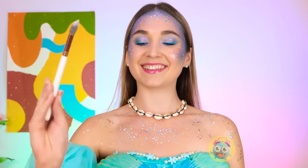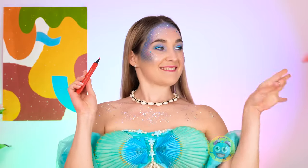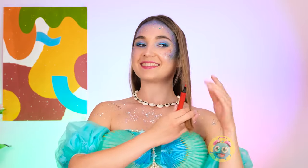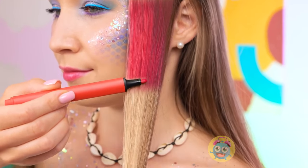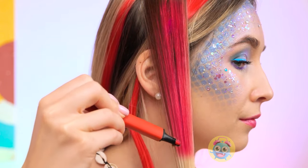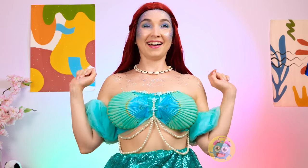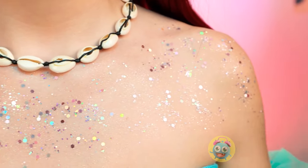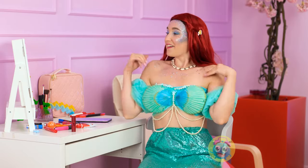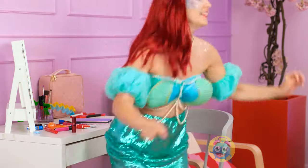My hair could use some work — and I know just what to do! All I need is this pen. I'll run it over strands of my hair, just like this. Who needs an expensive salon? I just hope it's waterproof! I'll take my time — I don't want to miss any spots. Now for the other side — it's so dramatic! I just love the color! I think I'm ready — I'm finally a mermaid! I feel fantastic!